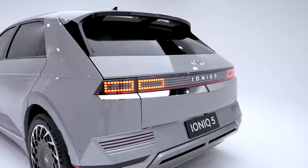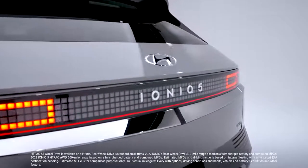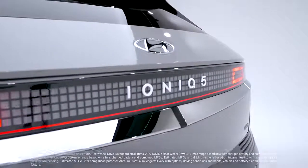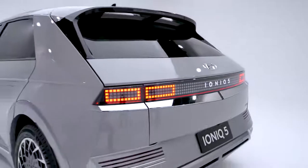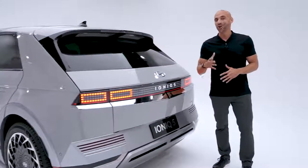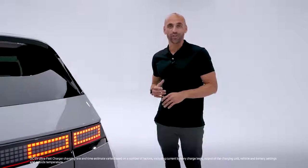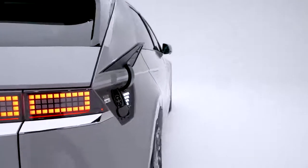That's a big reason why the Ioniq 5 will get a range of up to 300 miles when you choose the rear-wheel-drive option — that's right, rear-wheel drive, another first for Hyundai. All-wheel drive adds a motor for a combined 320 horsepower and 446 pound-feet of instant torque. But that's not the only thing fast — the Ioniq 5 has the quickest DC ultra-fast charging speed of any mainstream brand, charging from 10 to 80 percent in just 18 minutes.